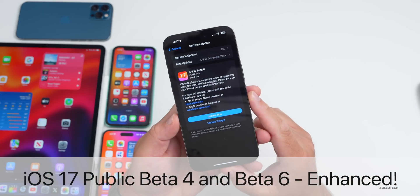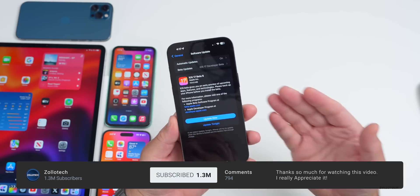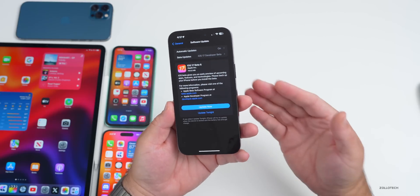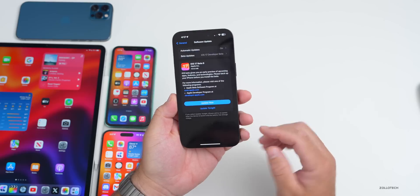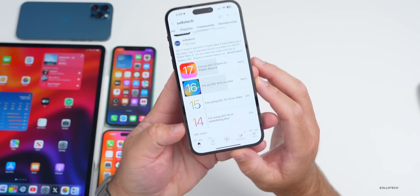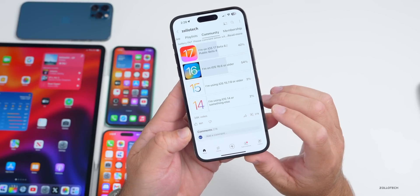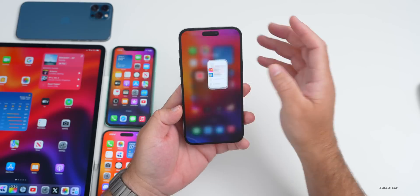Hi everyone, Aaron here for ZolloTech. iOS 17 beta 6 has been out for a few days along with iOS 17 public beta 4, and there are even more features to talk about that we didn't find initially. We'll also talk about the overall experience of iOS 17 beta 6 on my 14 Pro Max. We'll look at your experience based on the YouTube community poll with over 34,000 votes and 278 comments compiled.